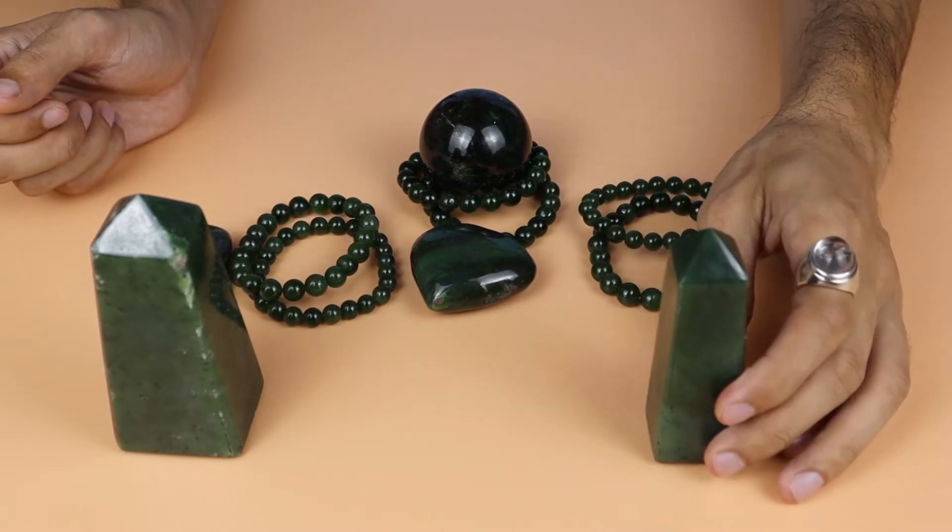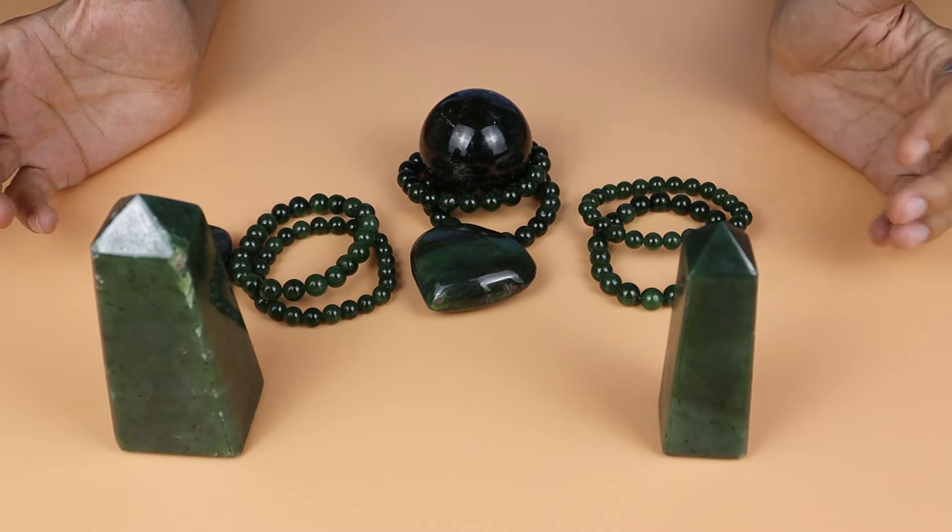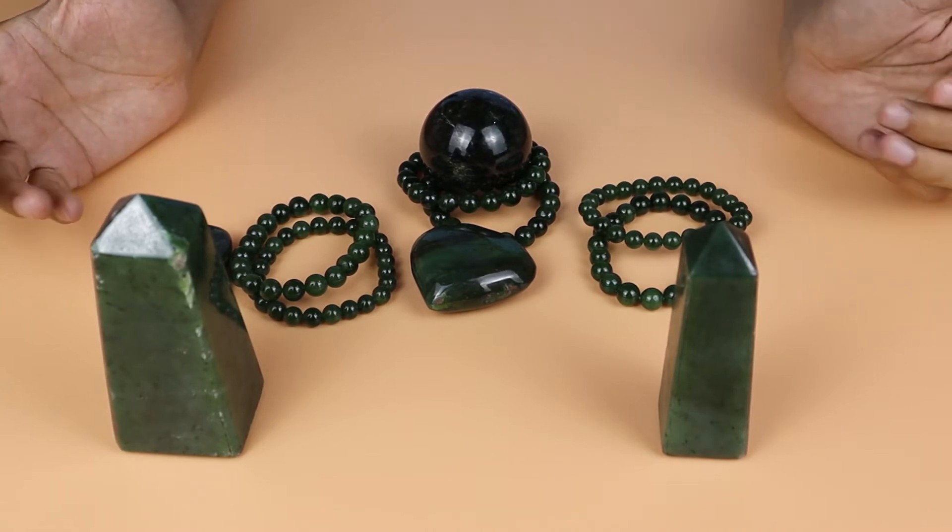Hello guys, I'm Babur Khan and you are watching Crystal Gems. Today we will talk about nephrite jade — what is nephrite jade and where it comes from.